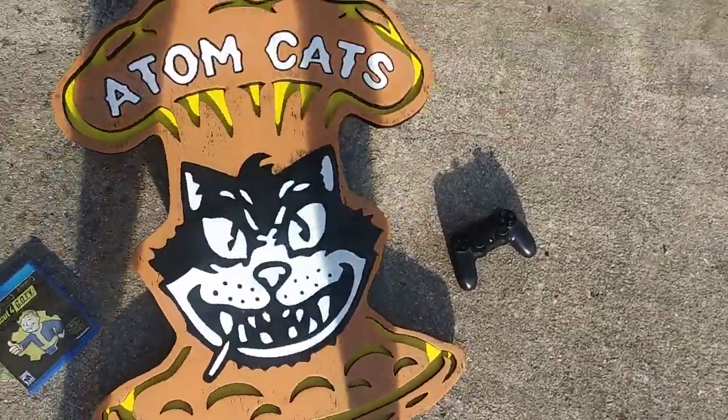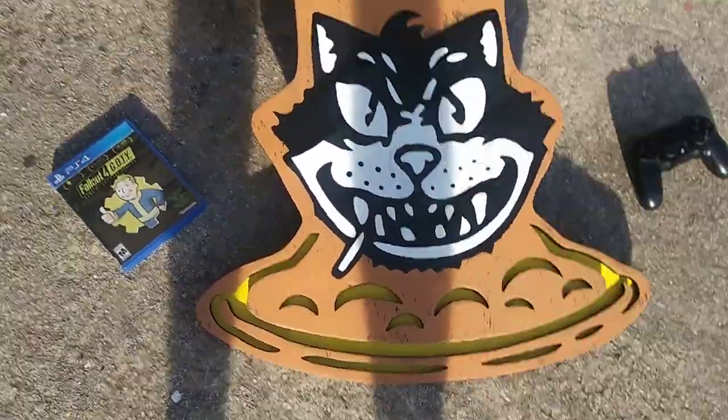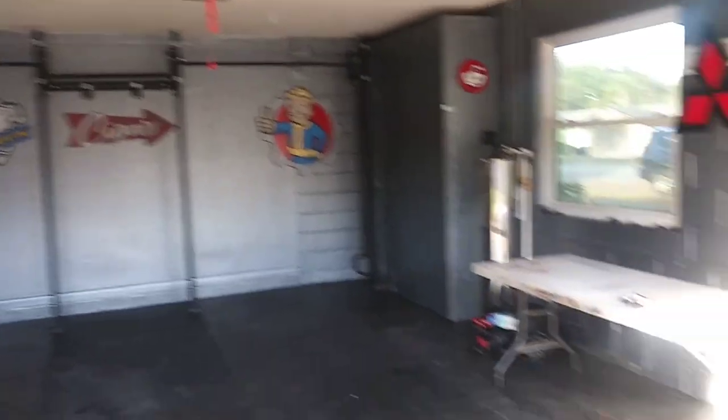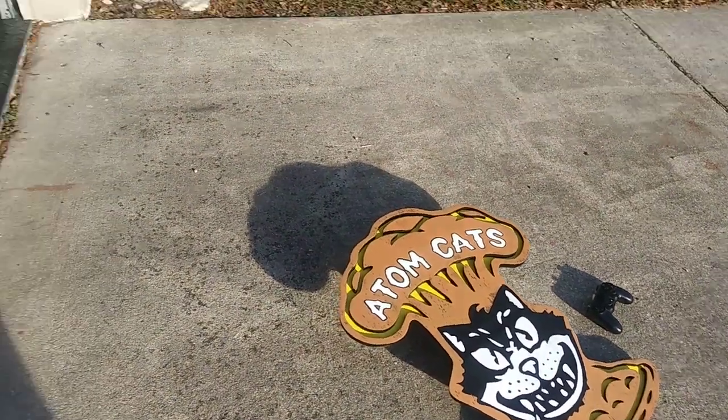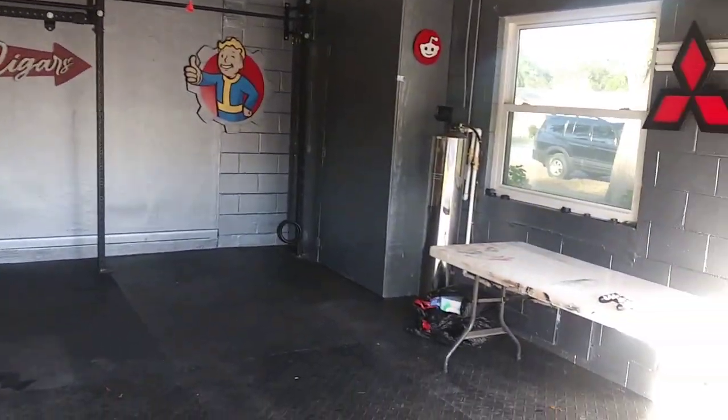Something silly like six, seven — maybe even longer — months later, it's finally put together. Doesn't even match my garage anymore because the beige color matched pretty good before, and I've made the Michelin Man since then. This has been a crazy year.